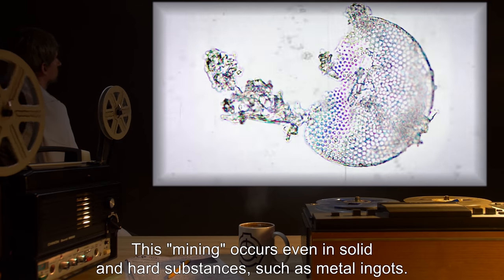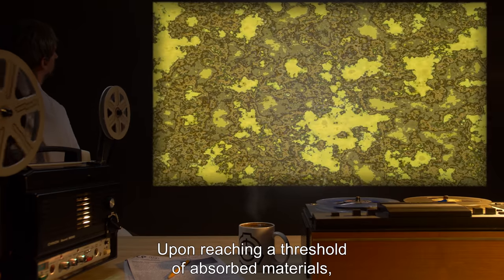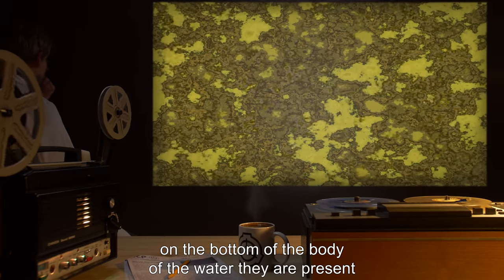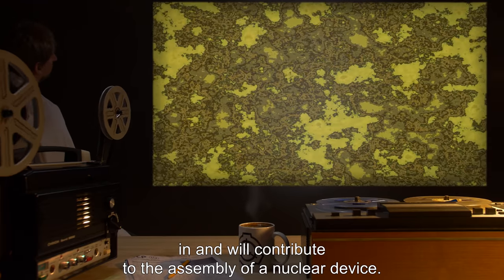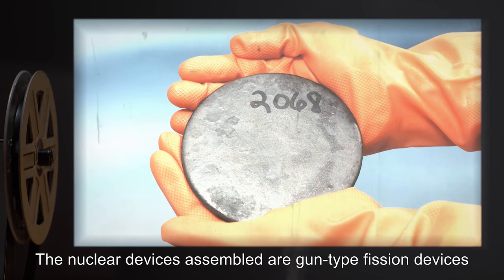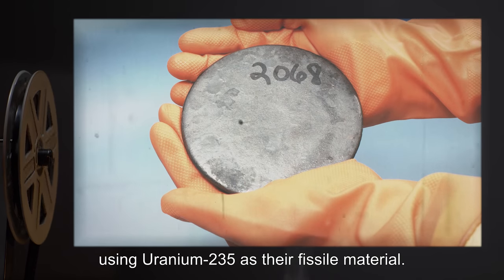Larger pieces will have particles torn off through an unknown mechanism, which are then absorbed using the first two methods. This mining occurs even in solid and hard substances such as metal ingots. Upon reaching a threshold of absorbed materials, specimens of SCP-118 will move towards an assembly area on the bottom of the body of water they are present in, and will contribute to the assembly of a nuclear device.